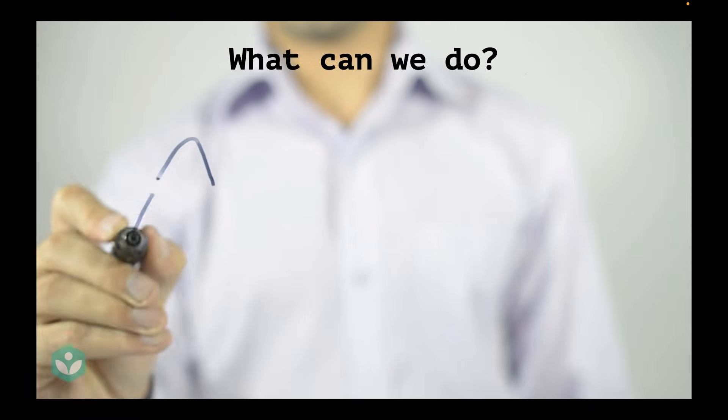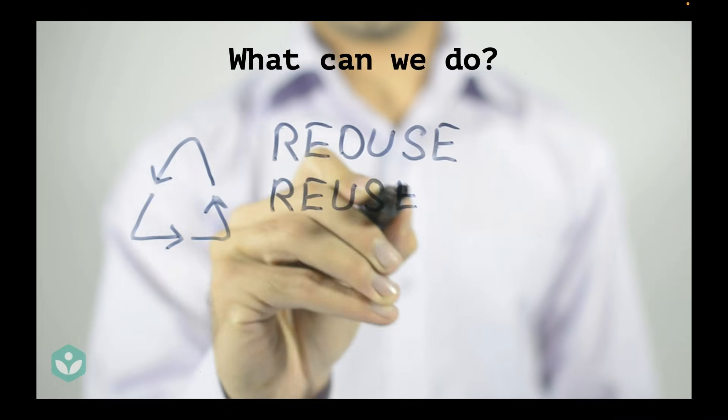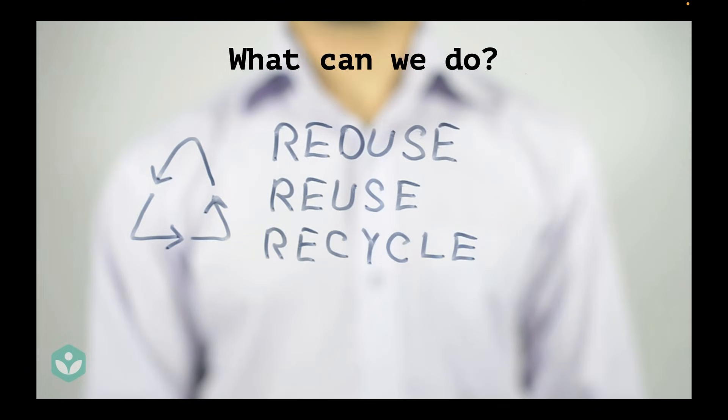What can you and I do? Most of us don't work in the mining industry, but we can do three small things that can go a long way in reducing the impact of mining: reduce, reuse, and recycle. When we reuse our metals, recycle our metals, and reduce the usage of metals, less metal is required by the human race. When less metal is required, we need fewer mines. If we use metals wisely, less mining happens and that reduces the environmental impact of mines.